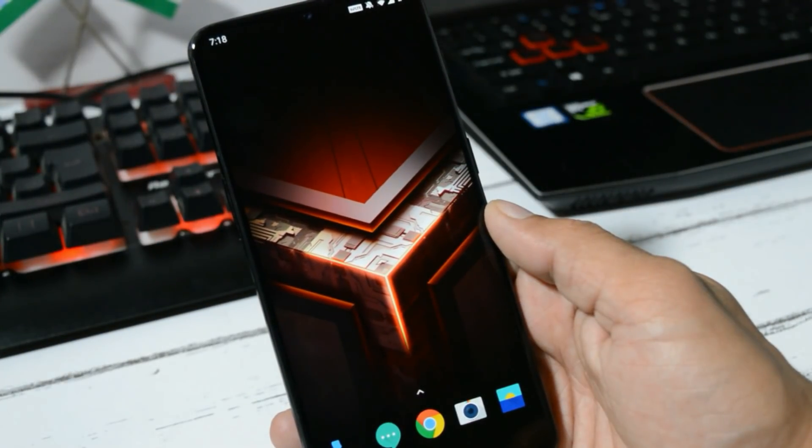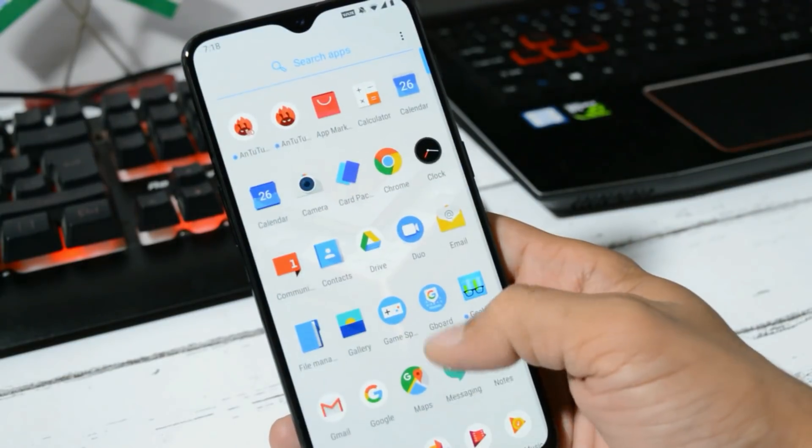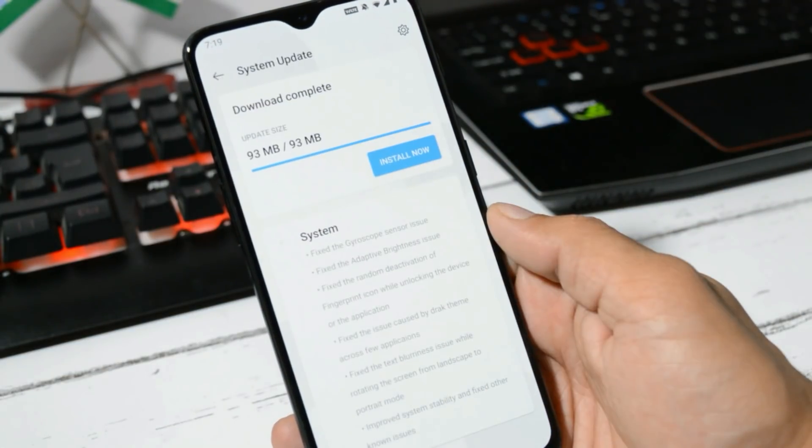Hey guys, welcome back. Android 10 beta 2 is rolling out for OnePlus 6 and 6T users. This is based on Hydrogen OS, but soon we'll have the same update available based on Oxygen OS as well.